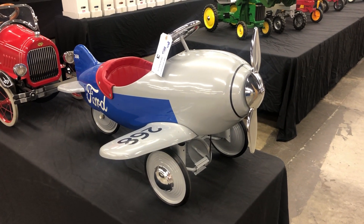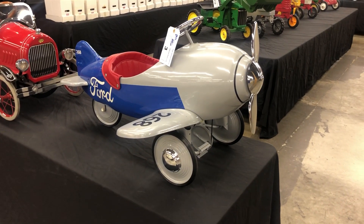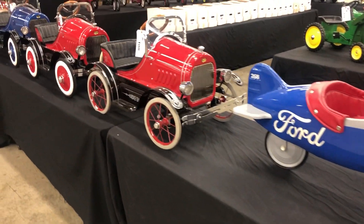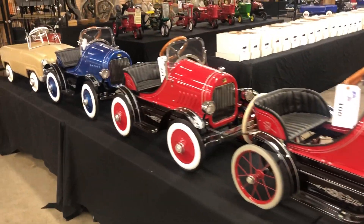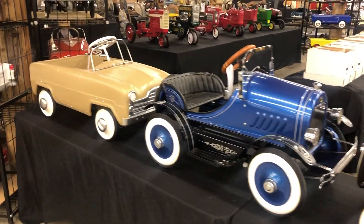Hi everybody, welcome to another Able Auctions Collectibles Auction in Surrey, BC. You'll see this auction, we've got a beautiful collection of approximately 70 vintage pedal cars. Most have been restored to perfection.